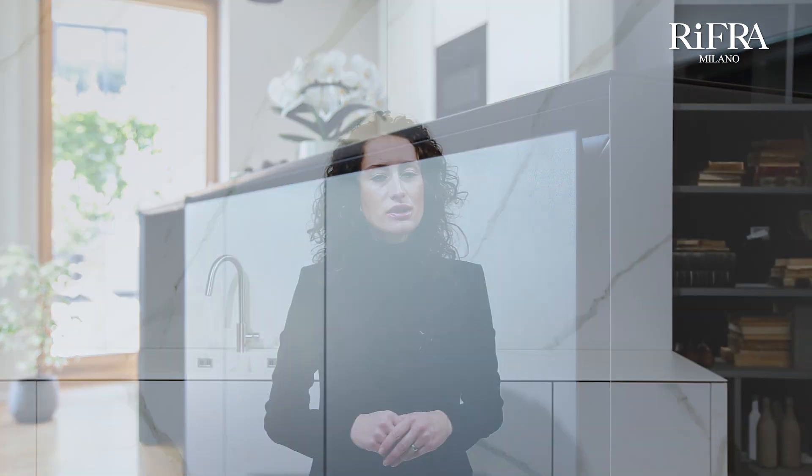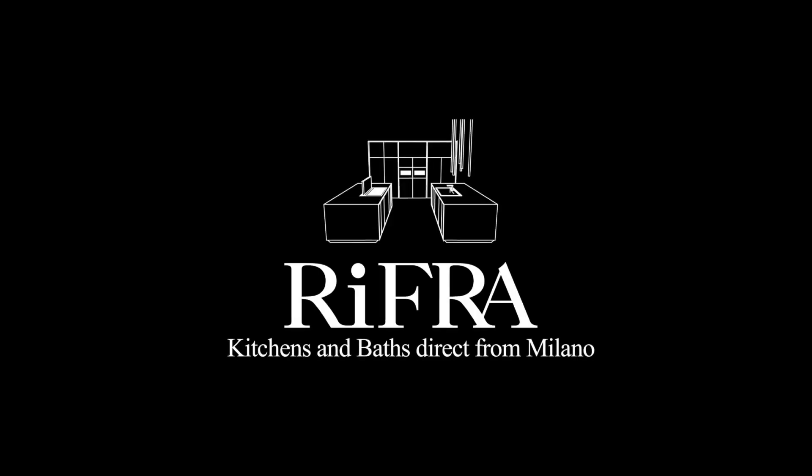The project was created, produced, delivered, and installed directly by RFRA Milan through its Swiss branch, RFRA SA. Click on the link to learn more about RFRA and download our catalogs and book of completed projects. RFRA — Kitchens and Baths, direct from Milano.